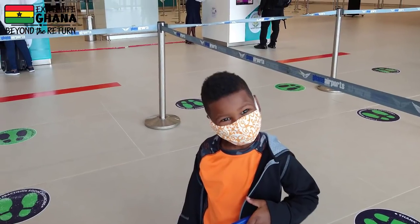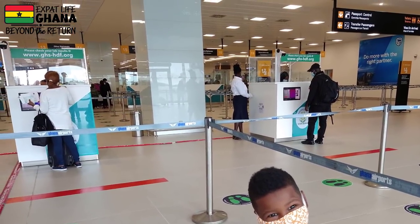Next are the health screening booths, where they are confirming that you took a fresh test on arrival. After the nose test and the restroom, there are little booths where they're going to check that you have your yellow fever card, ask you a few health screening questions, take your digital temperature, and do a bunch of different things at the health screening booth.